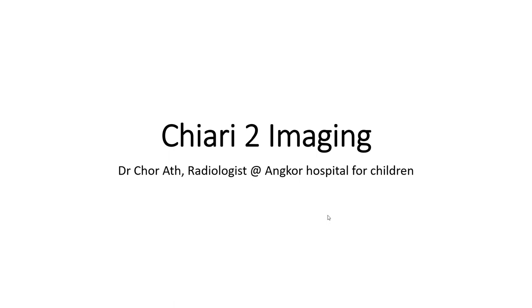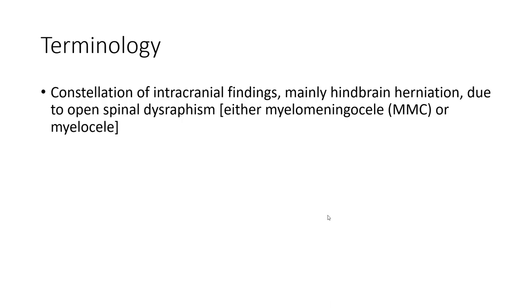Hello, everyone. Today I'm going to show you about Chiari imaging — a constellation of intracranial findings, mainly in spina bifida, due to open spinal dysraphism, either myelomeningocele or meningocele.